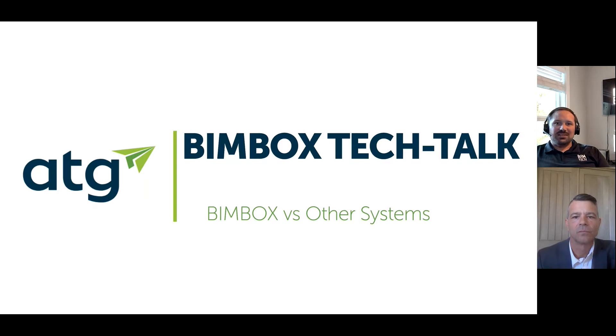Welcome back to another BIMBOX Tech Talk. My name is Brad Clark, the Director of Technology and Innovation at ATG. Today I've got Mark Wigley with me, and we're going to be talking about BIMBOX compared to other desktop systems, specifically gaming systems and workstation systems.